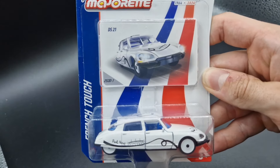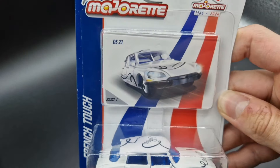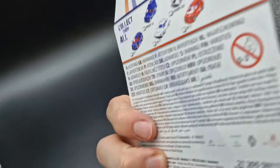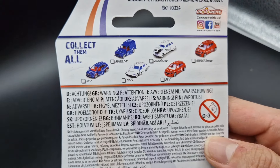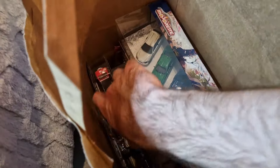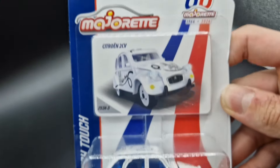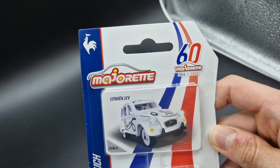Majorette also released some regular French Touch models, such as this Citroën DS21. This set features must-see places in France — for example, this model shows the Pont Neuf, the oldest bridge over the Seine in Paris that has been preserved in its original state. You can collect six different cars out of this set: two are red, two are blue, and the last pair is white, giving us the French flag at the end.